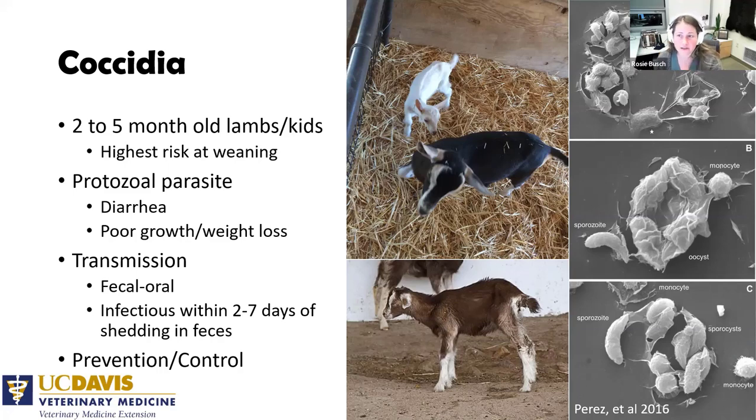Coccidia is everywhere — adults have it and typically show no clinical signs unless immunocompromised. Animals do develop immunity to coccidia, so it's important they have some exposure. We don't want to use anti-coccidials in babies so thoroughly that they never develop immunity. Monocytes — part of the innate immune system — can attack coccidia at all life stages effectively, but babies don't have a well-developed immune system. The key is controlling their exposure so they develop immunity without getting clinical disease.